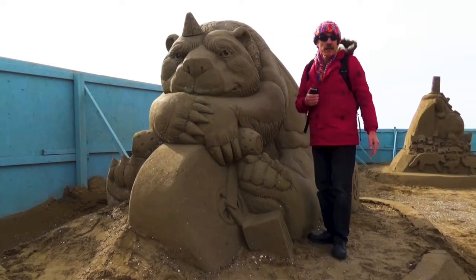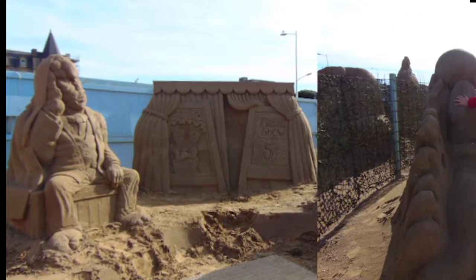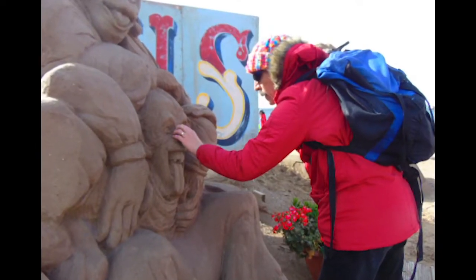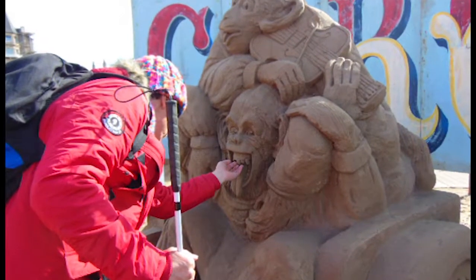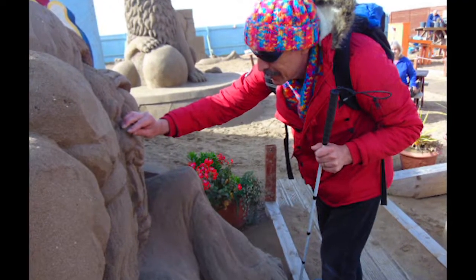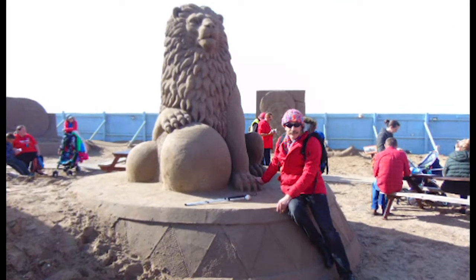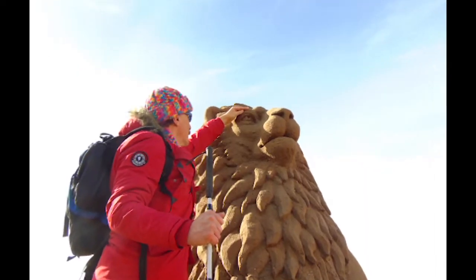I must bring to your attention the fact that these sculptures are only allowed to be touched on the final day of the season, just before they're dismantled. Throughout the rest of the season, handling of the sand sculptures is strictly prohibited. Bryan does not condone the use of real animals in circus acts. He considers these sand sculptures in the same way as he regards animals in cartoons — a harmless bit of fun.